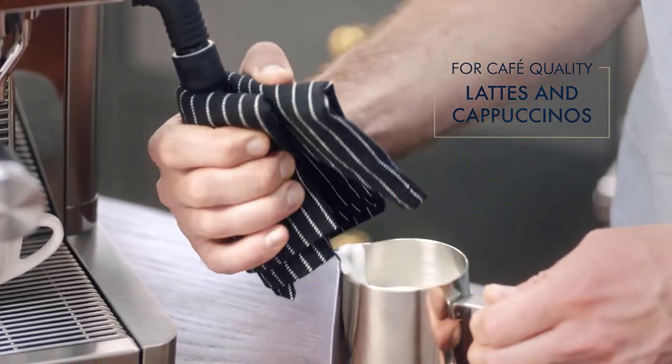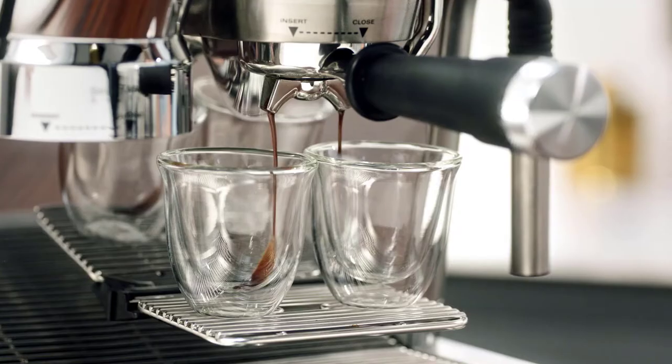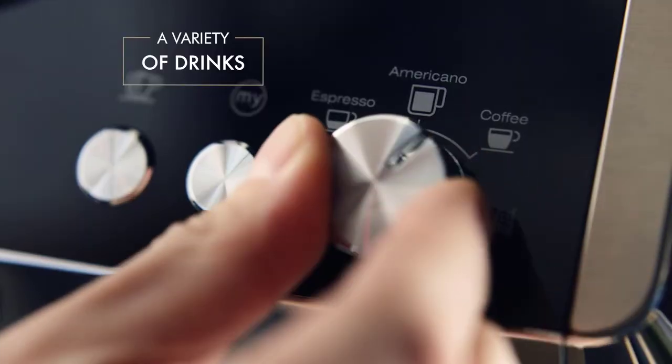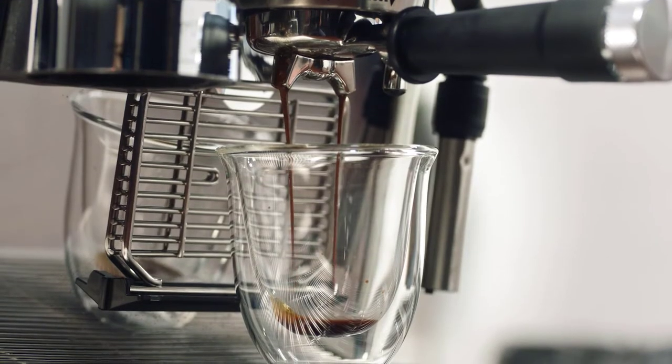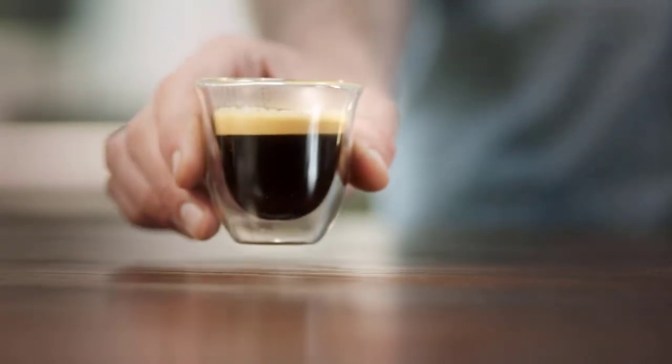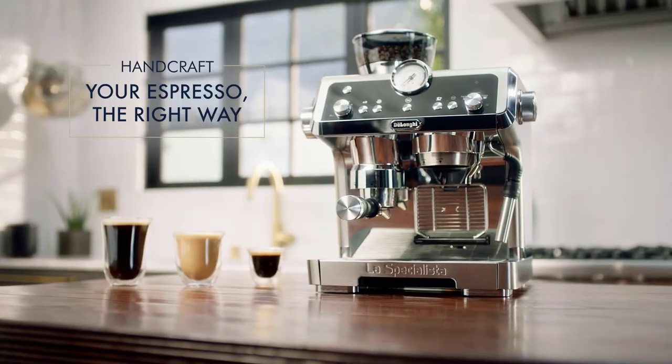Expressing your creativity is also a breeze because the device's advanced latte system lets you make stunning latte art with microfoam frothing. The machine also has a separate hot water spout, in case you prefer black coffee, an Americano coffee, or tea. Its removable water reservoir also makes maintenance a breeze.